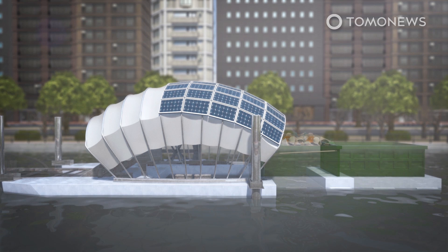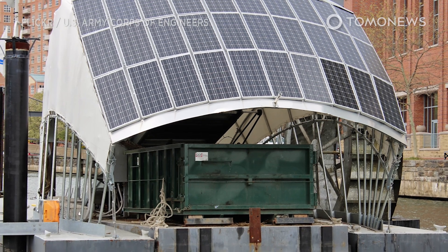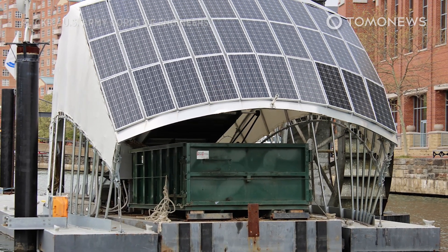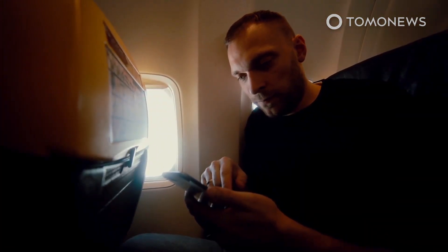Since launching in 2014, Mr. Trash Wheel has intercepted more than 1.5 million tons of garbage. For times when the river isn't flowing fast enough, Mr. Trash Wheel also sports solar panels and batteries. Kellett can turn on the pumps via his smartphone and check on his invention 24-7 via an online webcam.